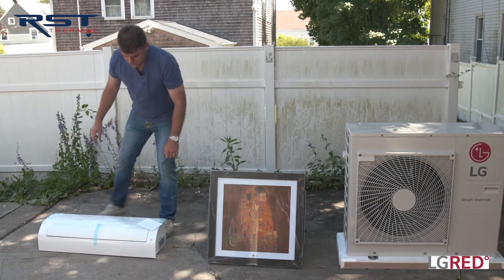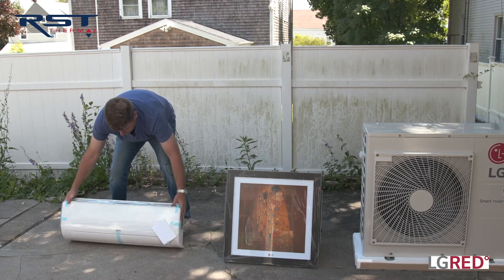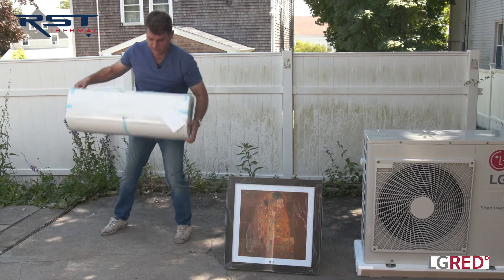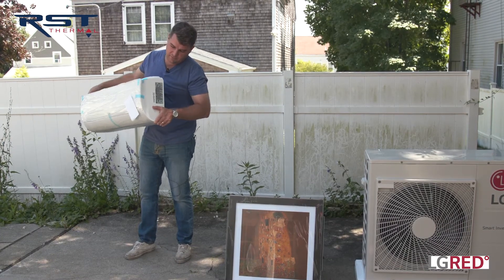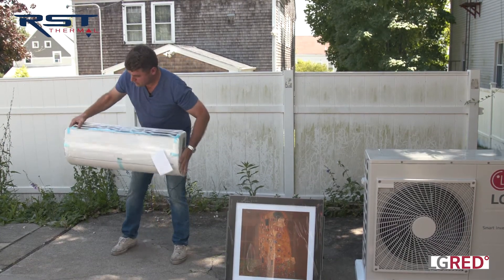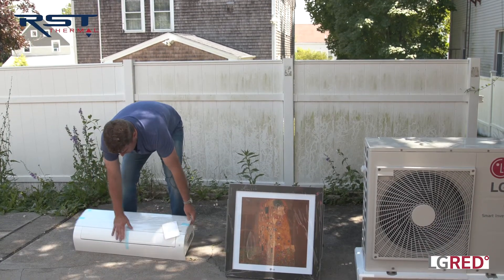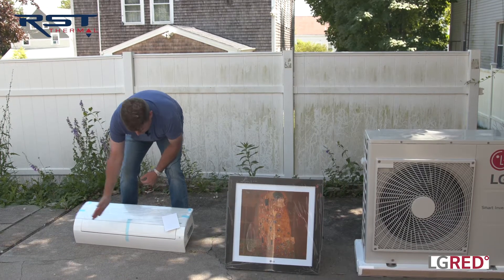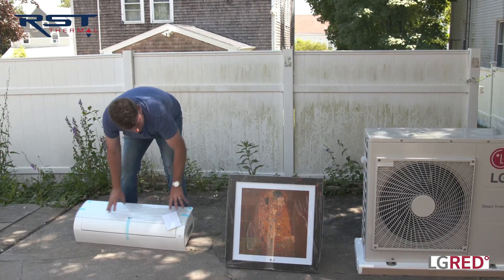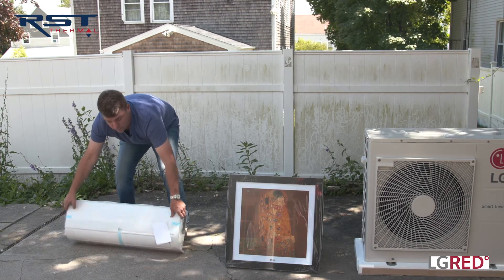The most common units we see are the high sidewall units, which you'll see in other parts of the video as we're installing them today. This unit sits on the sidewall, flush mounted, about seven or eight inches off the wall. It has a remote, and when you power it up, the vane opens. You can adjust the vane to blow up or down and side to side. Both of these indoor units work with that outdoor unit to do all your heating and cooling.